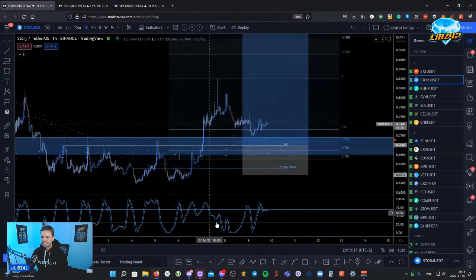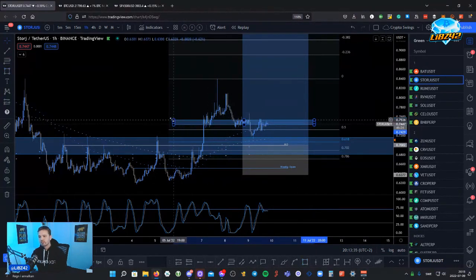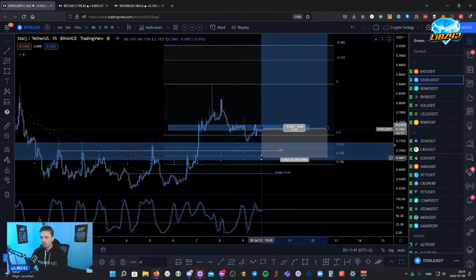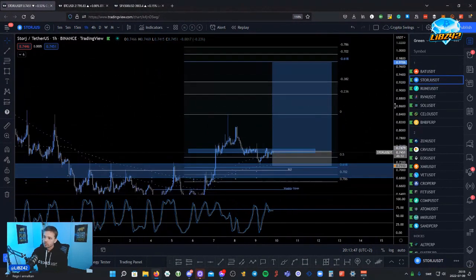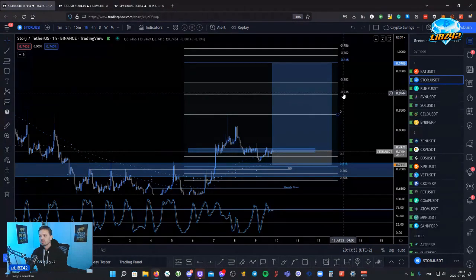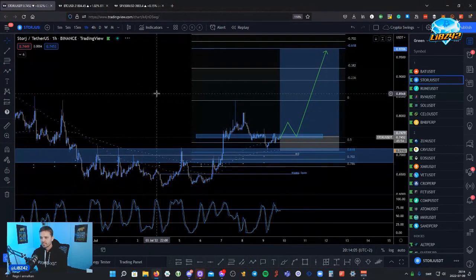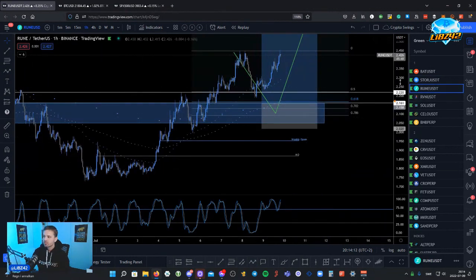I would play this exactly the same way as I would play BAT. I'm most likely not going to enter these setups because the confirmation, if we get a breakout today, is going to happen when I'm sleeping. But if you're in another part of the world you might have a better opportunity to catch this. If you follow me long term you know my TP strategy: 25% at the zero percent fib, 25% at the minus 2.36, and 50% at the minus 6.18, with TP moved to entry at the zero. Very simple — simplicity is the key to success in life as in trading.